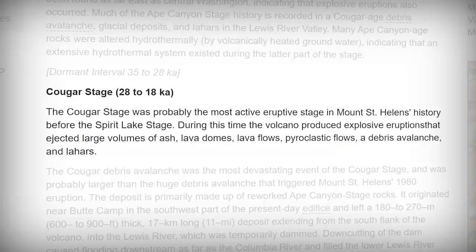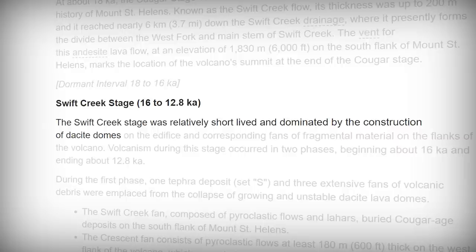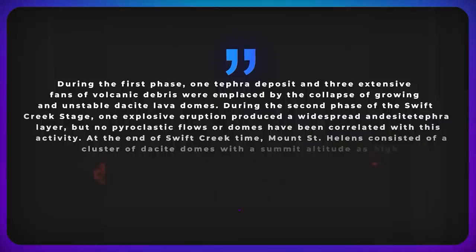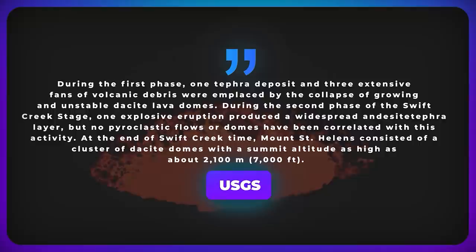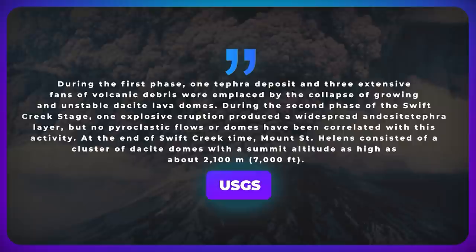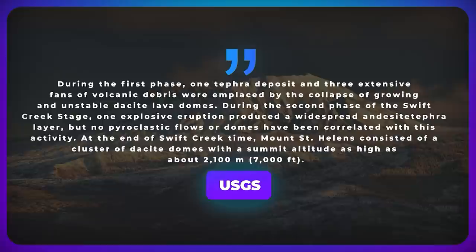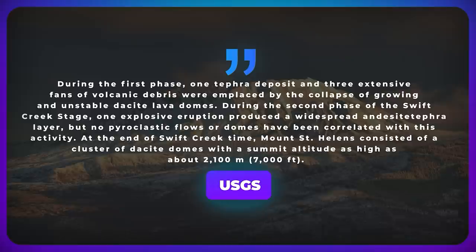During the Cougar stage, the volcano produced eruptions that ejected large volumes of ash, lava domes, lava flows, pyroclastic flows, a debris avalanche, and lahars — this debris avalanche being the most devastating event of that stage. The Swift Creek stage, on the other hand, was relatively short-lived and marked by the construction of dacite domes. During its first phase, one tephra deposit and three extensive fans of volcanic debris were emplaced by the collapse of growing and unstable dacite lava domes. At the end of the Swift Creek time, Mount St. Helens consisted of a cluster of dacite domes with a summit altitude as high as 2,100 meters or 7,000 feet.